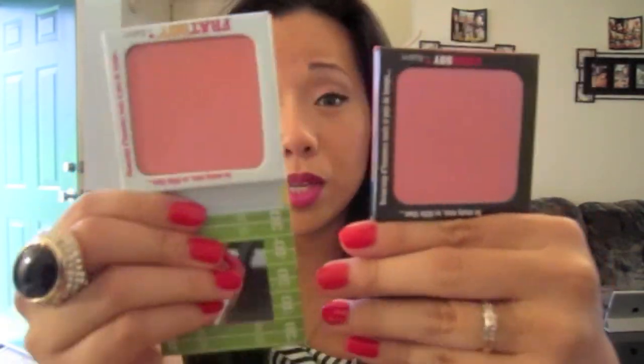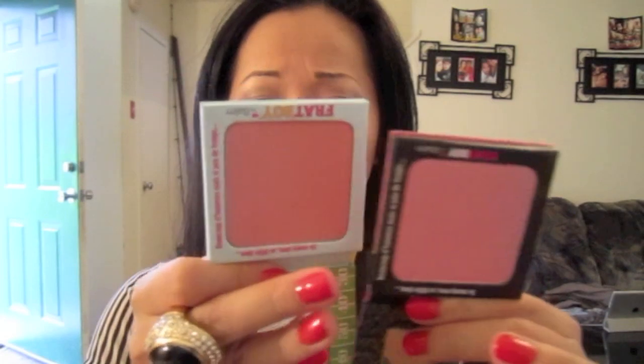Next is from The Balm. I picked up three of their blushes. First is Down Boy and second is Frat Boy. I love Down Boy because it reminds me of Mata Hari by NARS — it's like a lighter version of it. Frat Boy is like a darker version. I love both because they have a matte finish. One thing I don't like is they can seem very powdery, so you don't want to dip your brush in — just touch it lightly and apply. I love The Balm packaging, it's super cute and very different. The third blush a lot of people talk about — it's very similar to NARS Orgasm, and you can also use it on your eyes. Very convenient and lightweight.